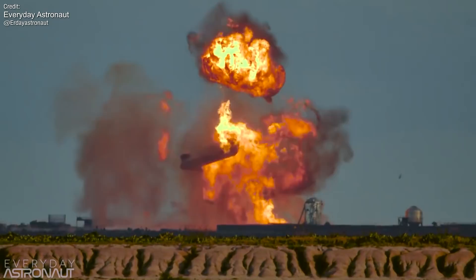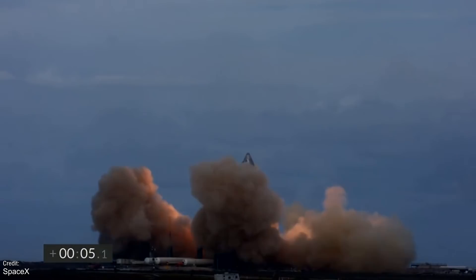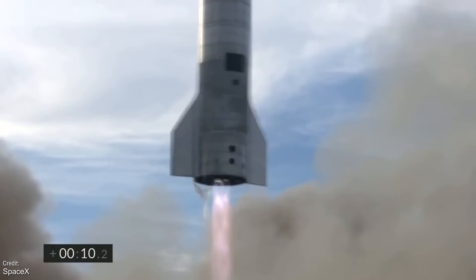We are still hot off the heels of the SN10 landing, so I expect more news will emerge over the next few days. I have no doubt that SpaceX will iron out all of the kinks, if not for the SN11, then definitely for the next-in-line prototype, the SN15.